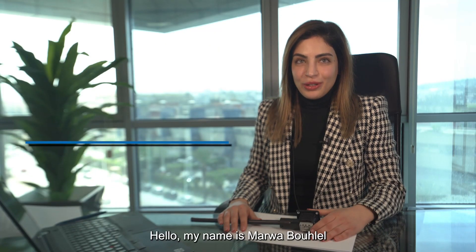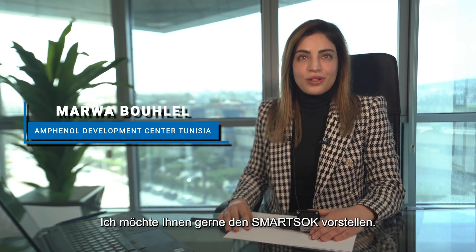Hello, my name is Marwa Bouhlel. I have been leading Amphenol Development Center Tunisia since 2021. I would like to introduce to you the smart sock.